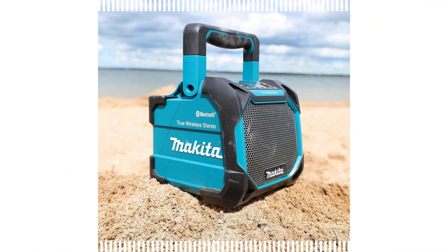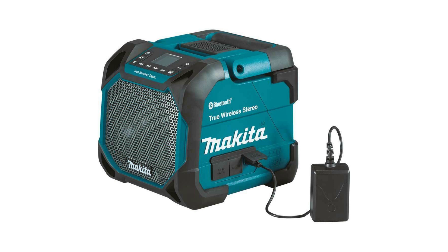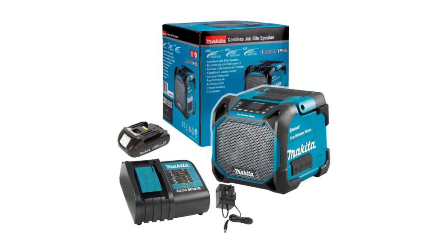It is powered by a 12V Max CXT battery, 18V LXT battery, and AC power. If you are concerned about runtime, the Makita XRM11 features a smart power management system that prevents overloading, over-discharging, and overheating. Despite having an AC cord, it does not charge any devices.